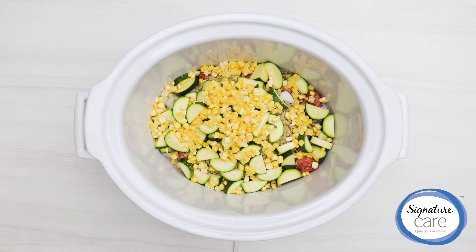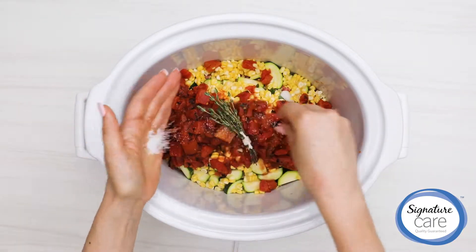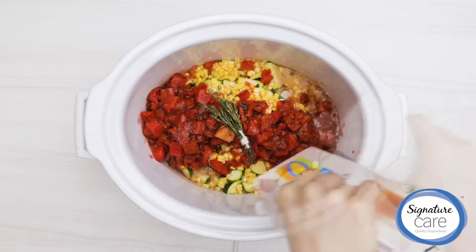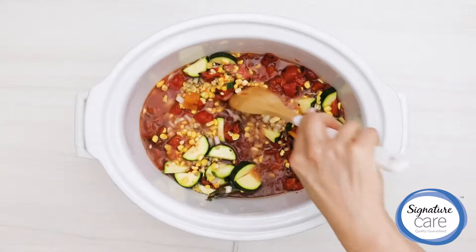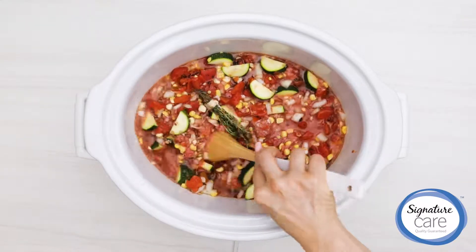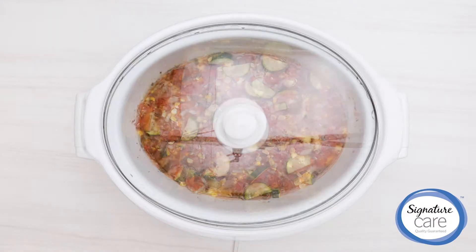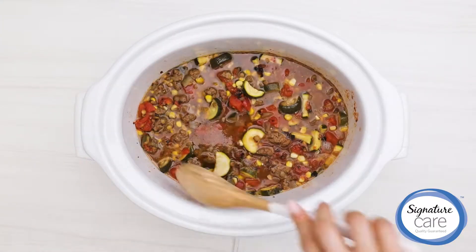Onions have many anti-inflammatory benefits. Zucchini, corn, and lentils are all rich in fiber, good for keeping the gut healthy, which also aids the immune system. Thyme is antimicrobial, in addition to adding layers of deep flavor. Beef broth hydrates, soothes, and provides a nourishing base for when you are feeling under the weather.